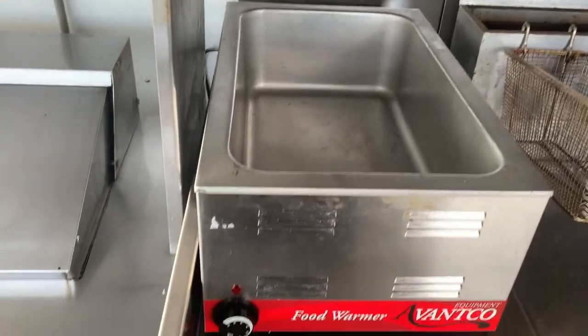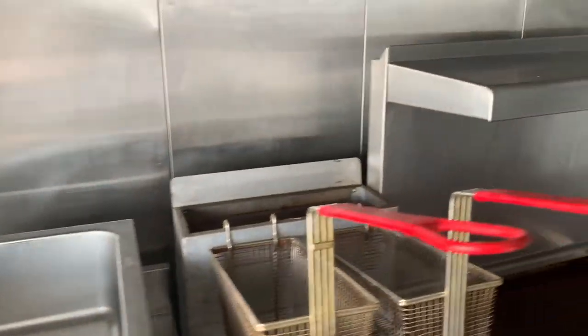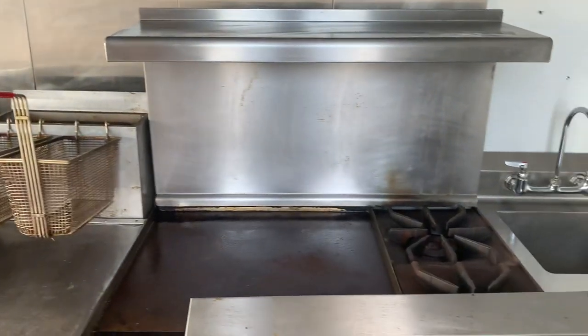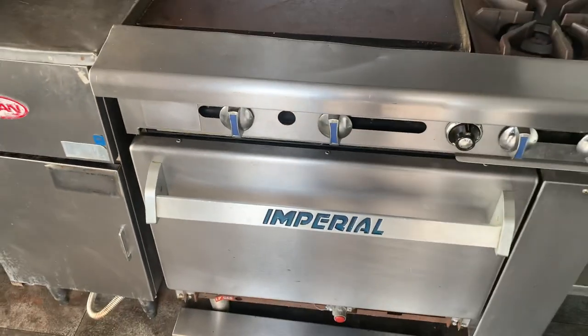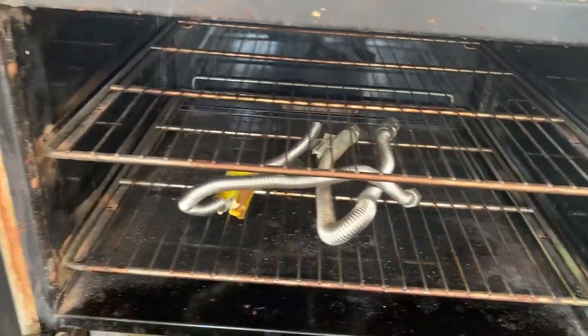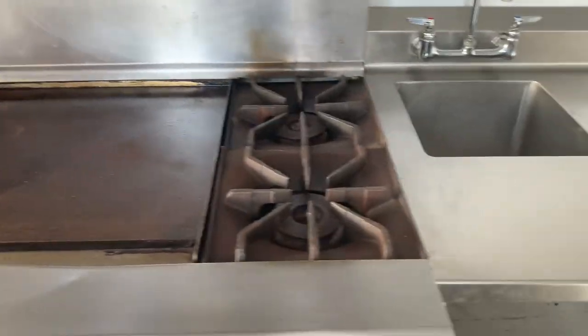We have another Avantco food warmer on top of a stainless steel table with two undershelves. We have a Dean fryer, two-basket. We have an Imperial two-burner range, and this is your cover for down here. And a 24-inch flat top griddle — propane powered. Those are your propane lines there.